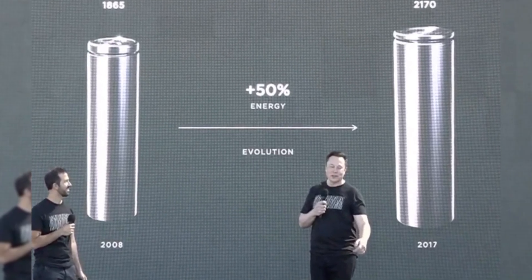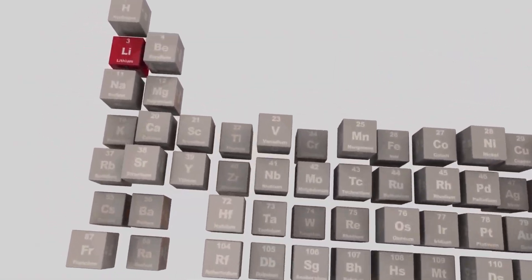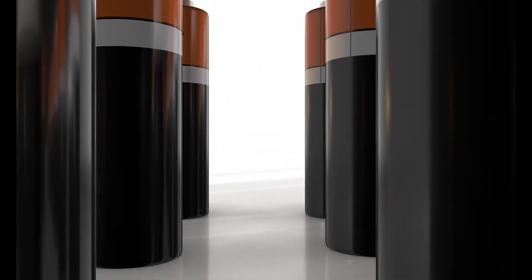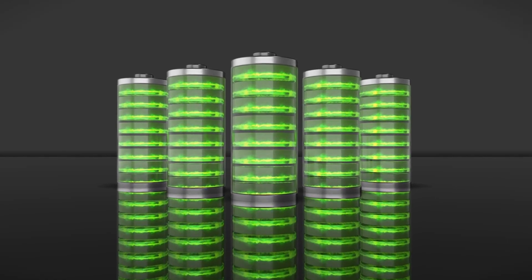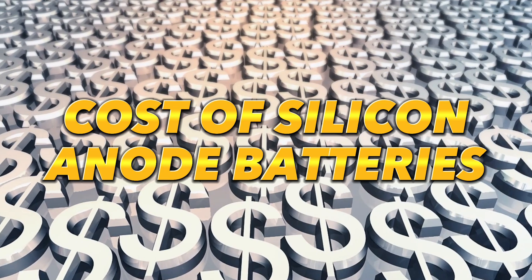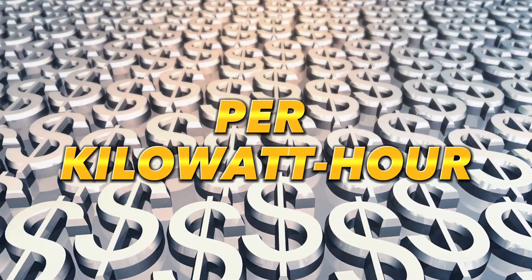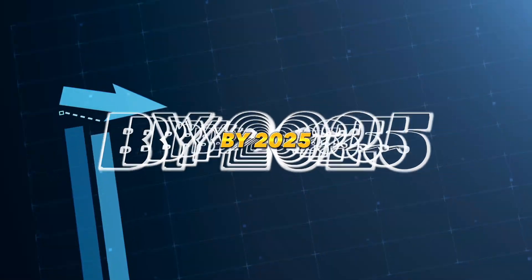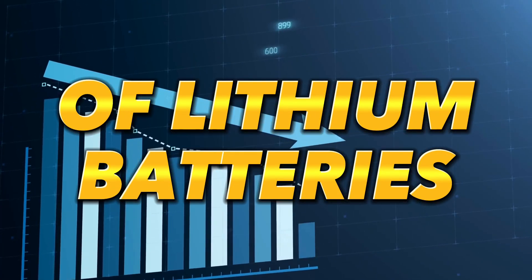Silicon batteries have emerged as extensions of widely used lithium-ion batteries. Initially, lithium served as the anode material, but it was replaced by silicon ions, offering improved battery performance. The cost of silicon anode batteries is projected to drop below $100 per kilowatt-hour by 2025, significantly lower than the $134 cost of lithium batteries.